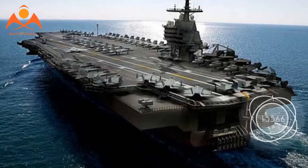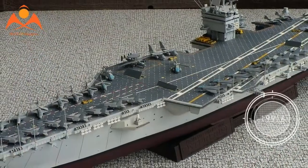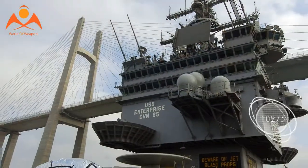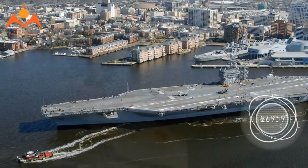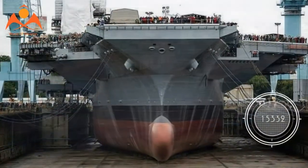Weighing approximately 905 metric tons, the unit is one of the heaviest of the planned steel structures, known as superlifts, that will be joined together to make up the second ship in the Gerald R. Ford class. The superlift of the aft section of the ship between the hangar bay and flight deck is 80 feet long, about 110 feet wide, and four decks in height.